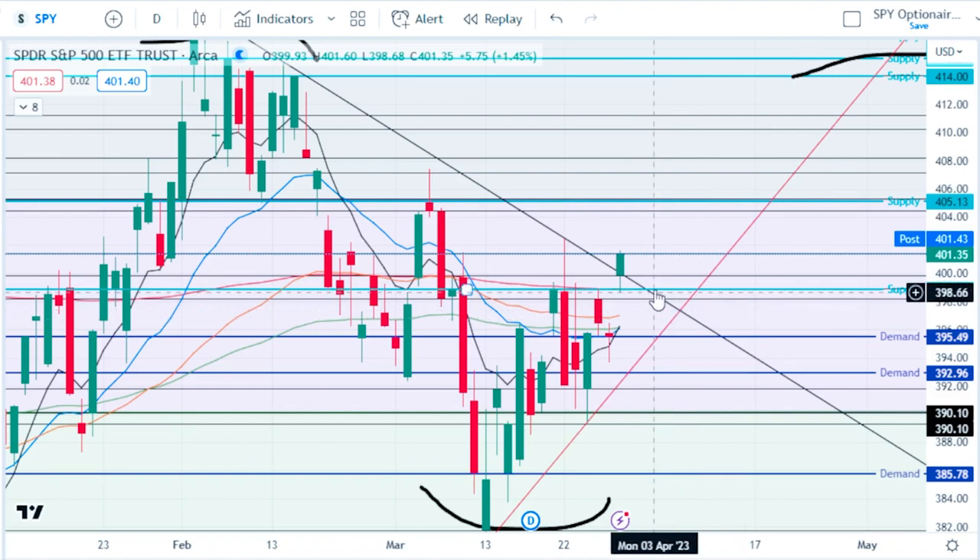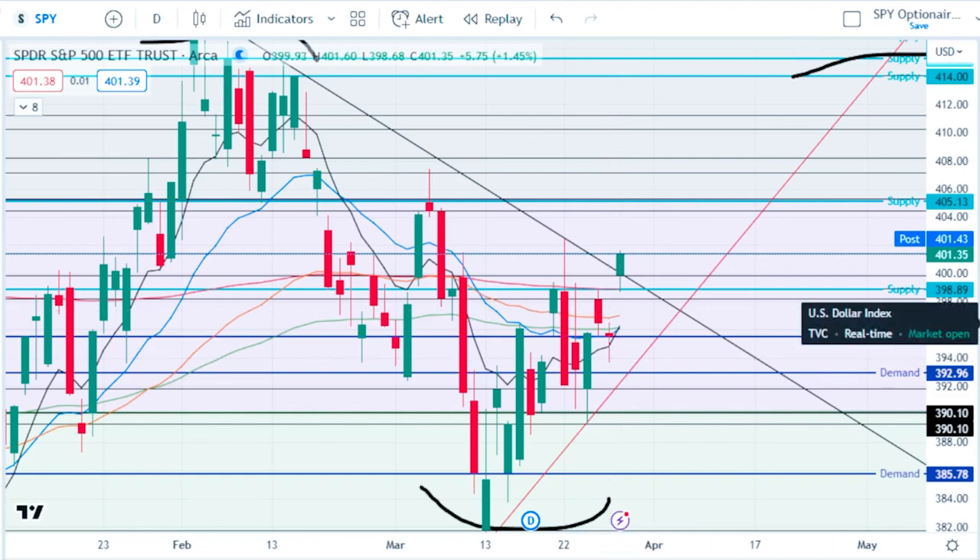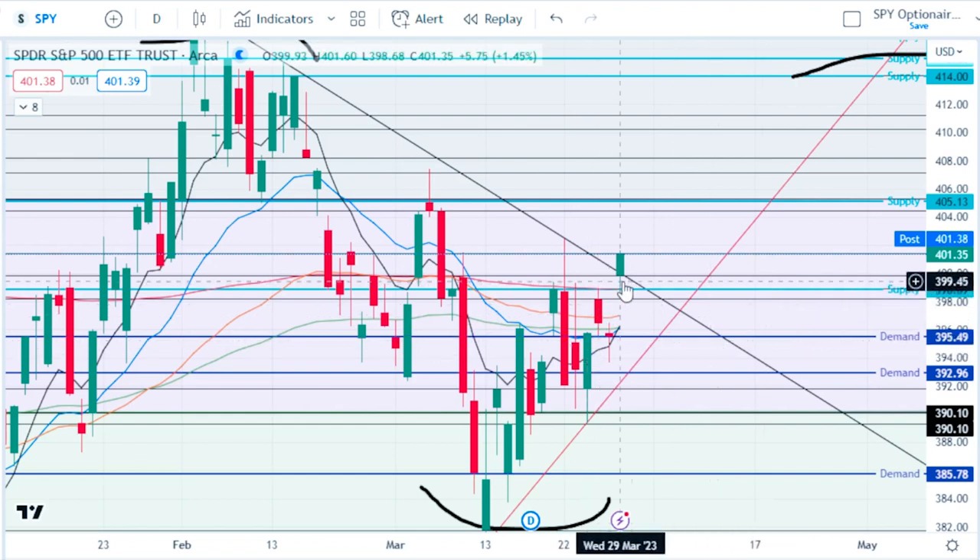We had a massive gap up overnight — we left the gap from 396.49 to 398.68, about a two dollar and twenty cent gap. With that gap, we could immediately come back down and form a nice abandoned baby pattern if we get a significantly red pre-market. We do have jobs data in the morning, so that's possible.